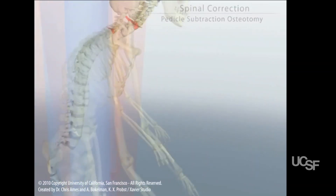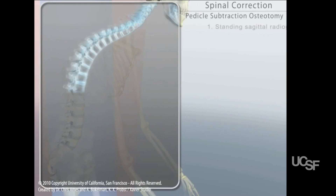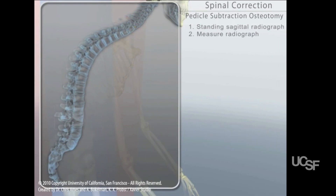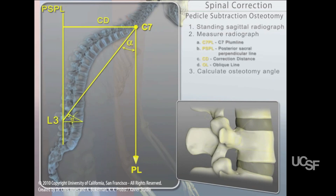Now we see an outline of the surgery that we would plan for this patient. It involves a procedure called pedicle subtraction osteotomy, which is in essence removal of a wedge of bone from the spine to realign it.